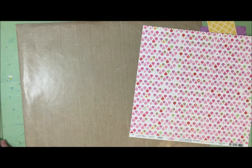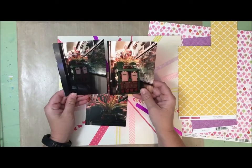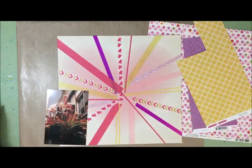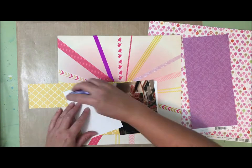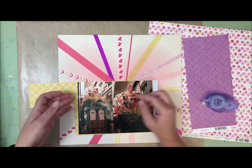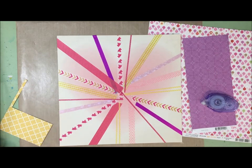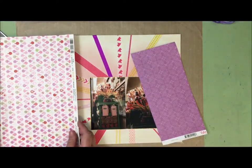I must apologize — there was some corrupted video, so the whole process of me putting down the washi has been lost. There's nothing earth-shattering about it though: it's basically random strips of washi arranged roughly around a central point, then wrapped around to the back to secure it. I wasn't concerned about it being messy in the middle because I knew that's where my photos were going.